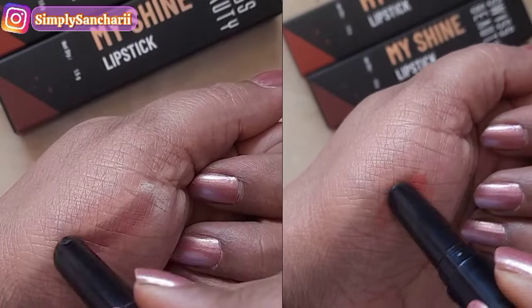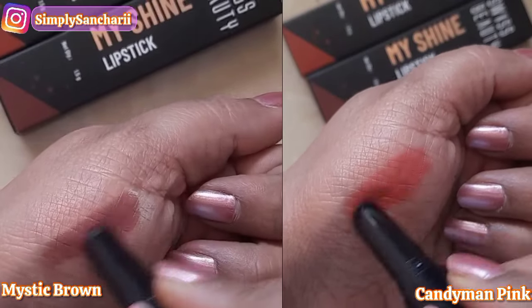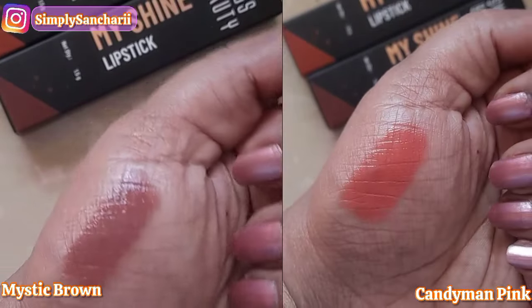Now let's move on to the swatches. I'm going to give you swatches with and without makeup so you can have a fair idea of how both shades look on me. For reference, I'm NC42 in MAC foundation. So if you're planning to pick these two shades for yourself, you can take me as your shade reference.